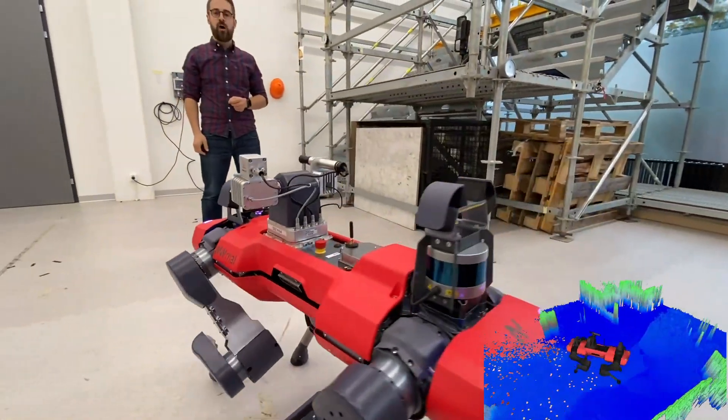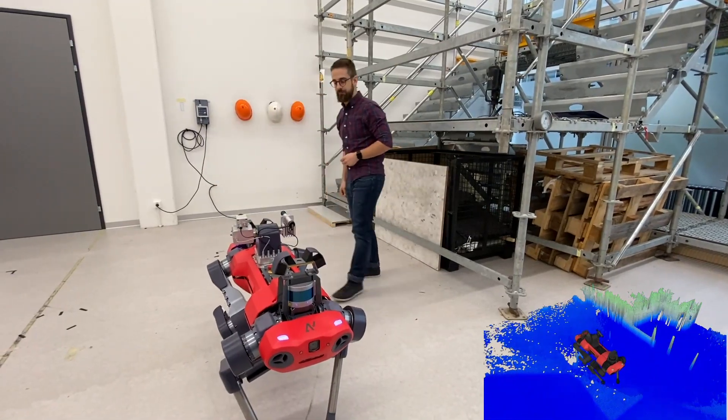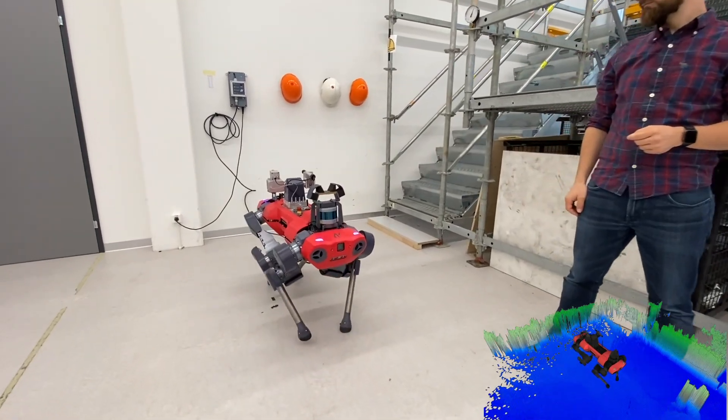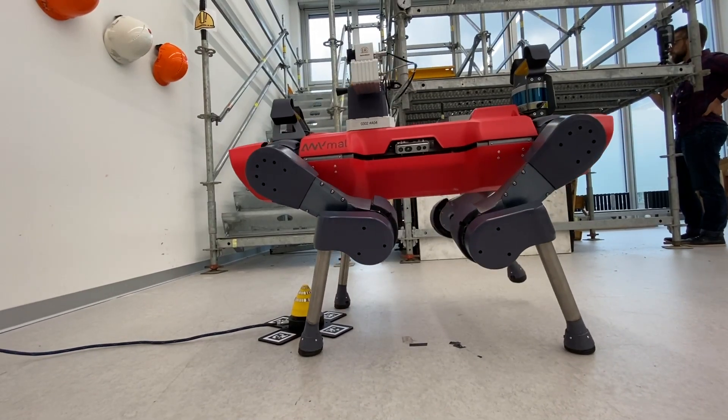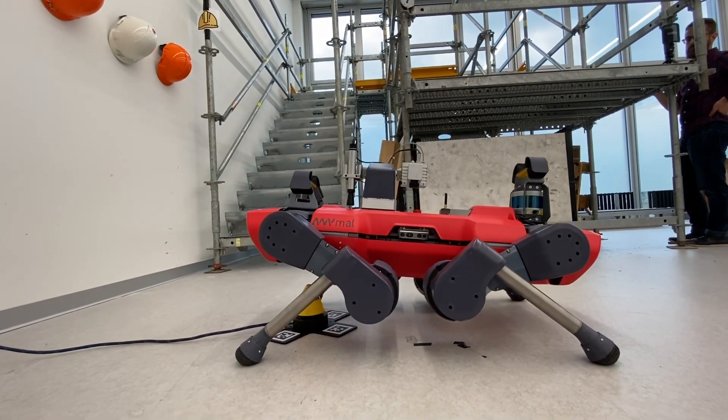During execution, the robot continuously scans its environment and avoids obstacles as necessary. After working on a single battery for more than two hours, ANYmal connects to a docking station all by itself.